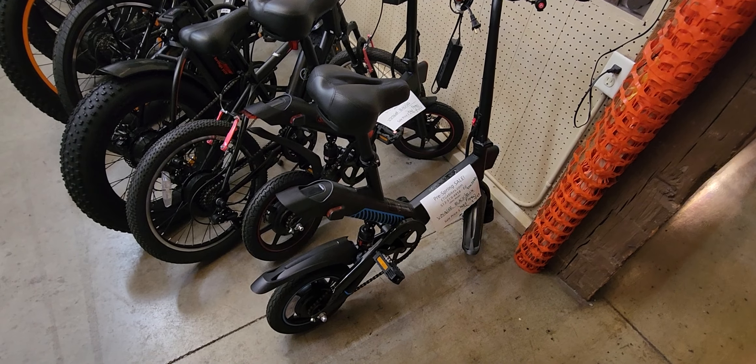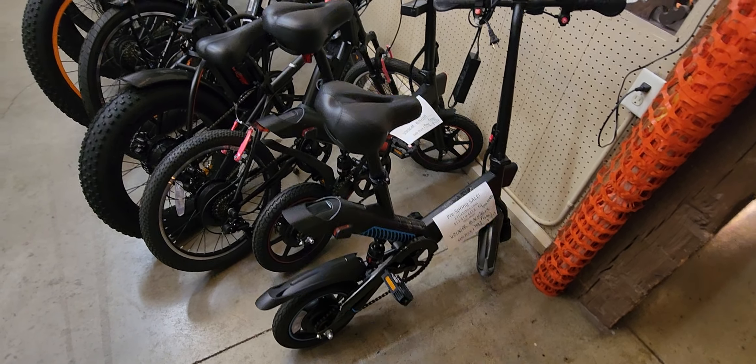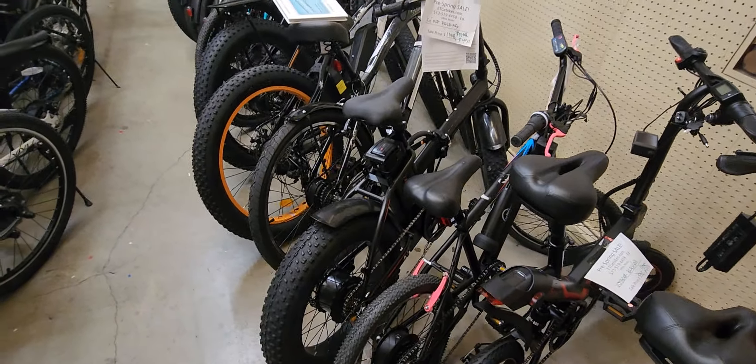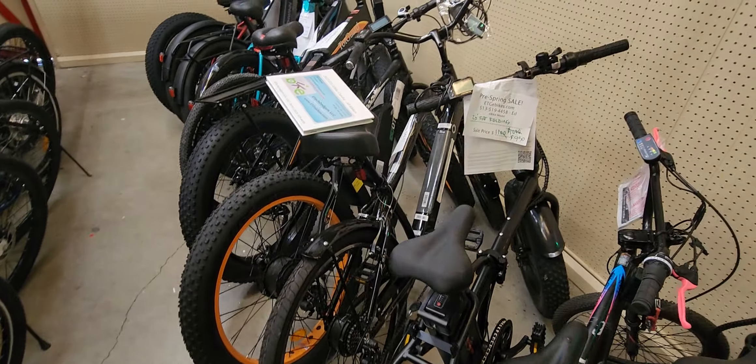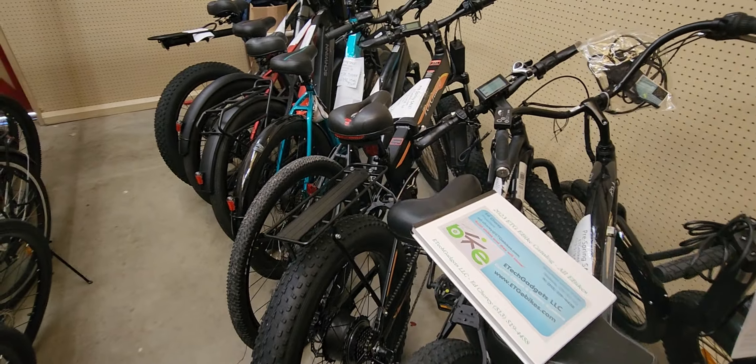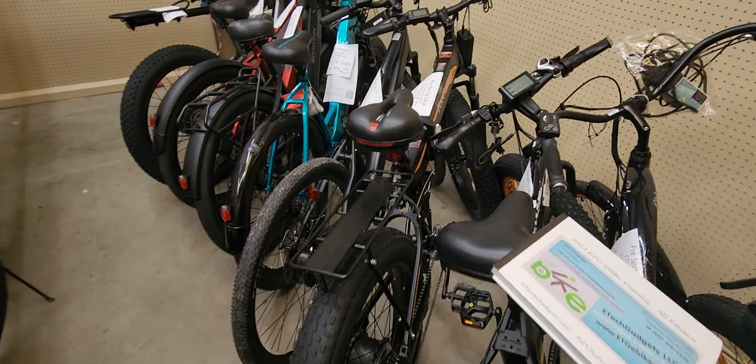Anywhere from super portable folding 14-inch, 16-inch. We've got kids' bikes, 20-inch, fat tire folding bikes. We've got street cruiser bikes, fat tire bikes, and we've got off-road bikes that fold.